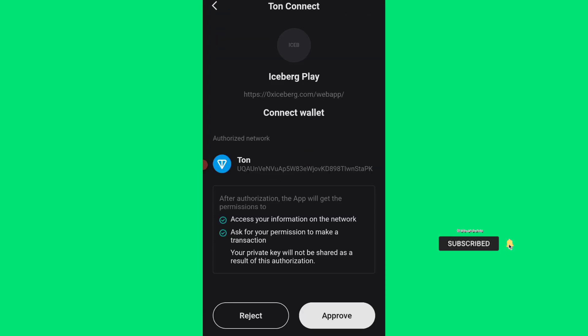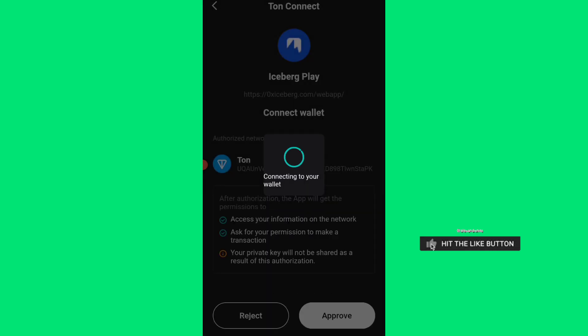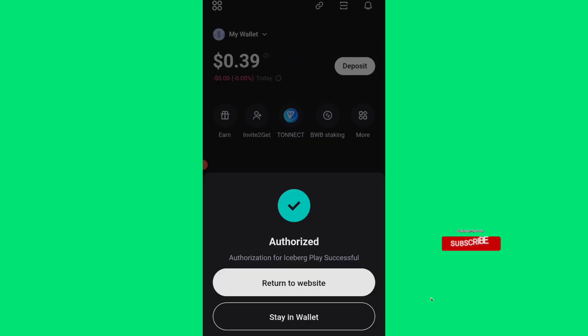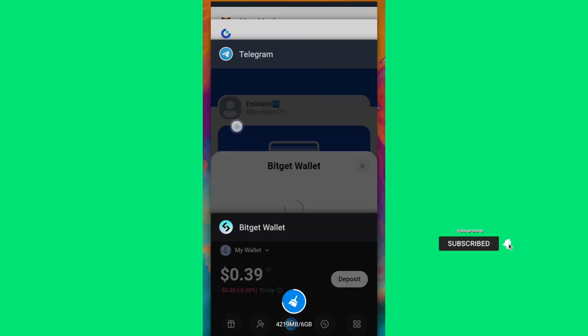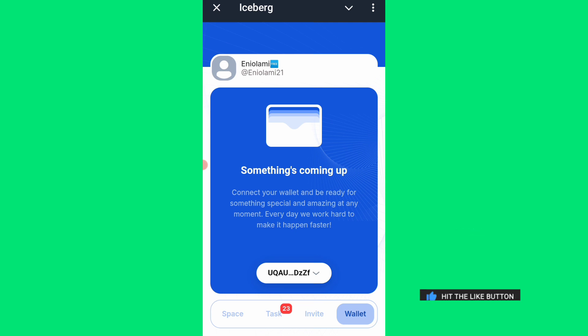On Iceberg, come to the wallet tab, click 'Connect Wallets,' then 'Open with Budget Wallets.' Click once, then approve — you need to have Budget Wallets installed on your device, then click 'Connect.' I'll go back to confirm the task. I've just connected my Budget Wallet on this Iceberg airdrop. If you need to sign up on Iceberg, check the registration link in the description box.